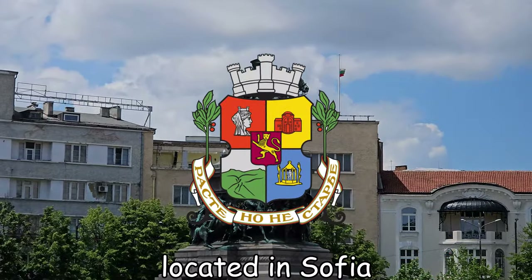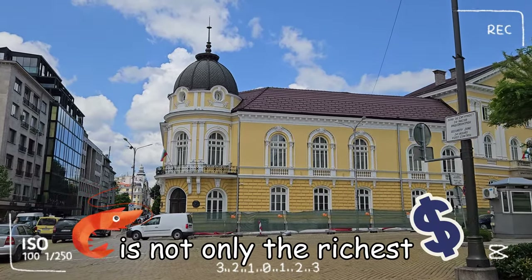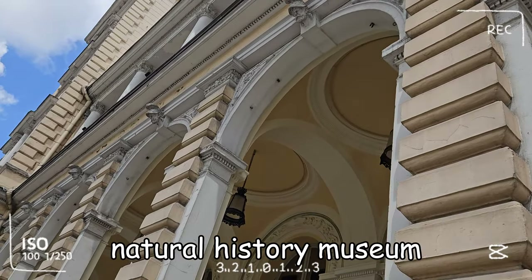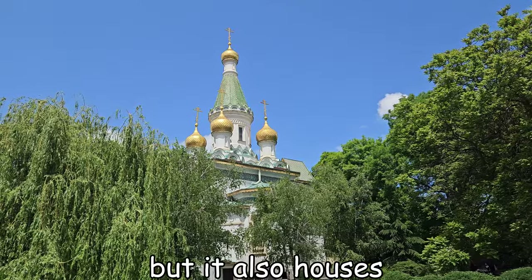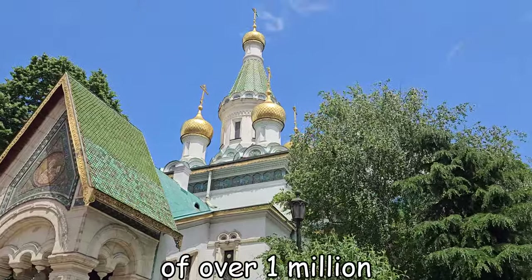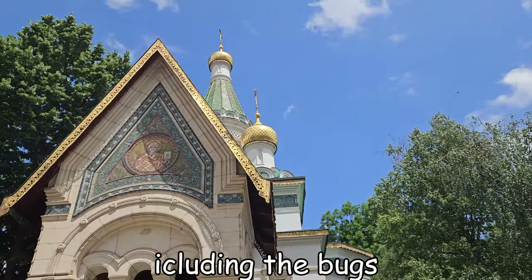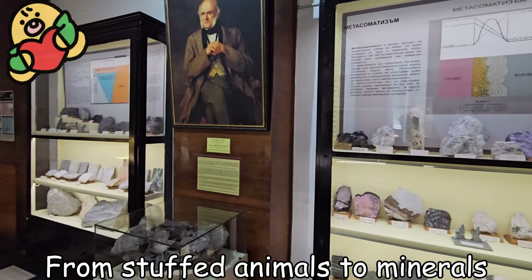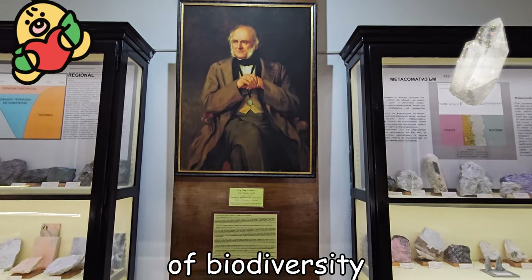Located in Sofia, this remarkable institute is not only the richest Natural History Museum on the Balkan Peninsula, but it also houses an astonishing collection of over 1 million specimens, including bugs. From stuffed animals to minerals, this museum is a treasure trove of biodiversity.